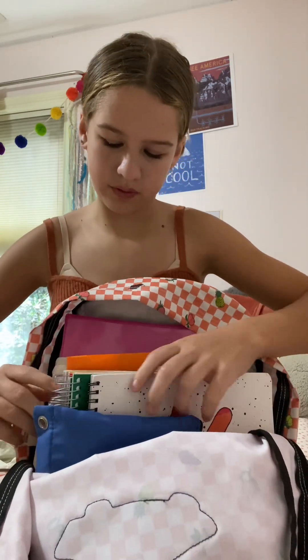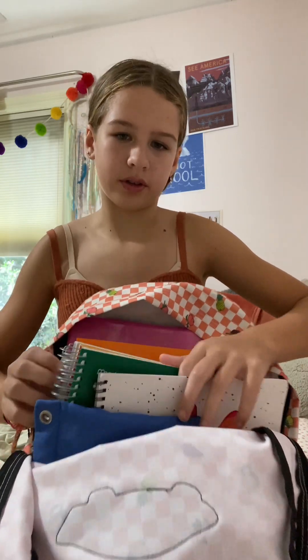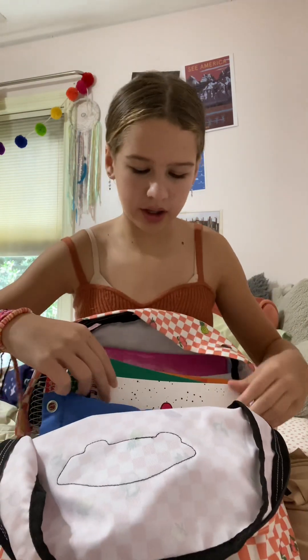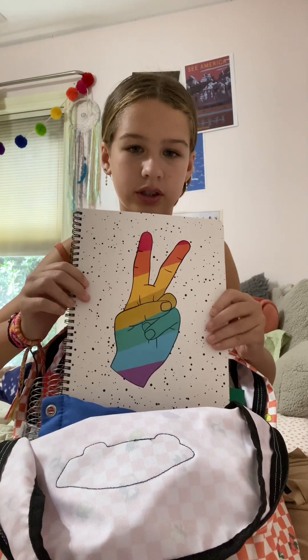And I have three five-subject notebooks. I have a red one and two green ones. And I have this notebook.